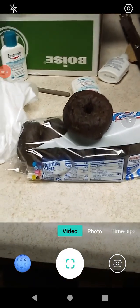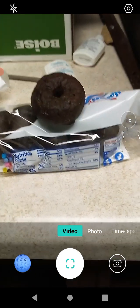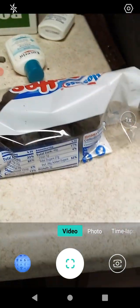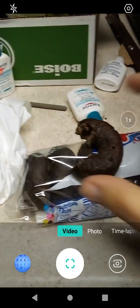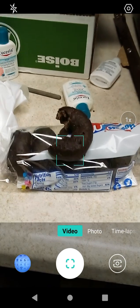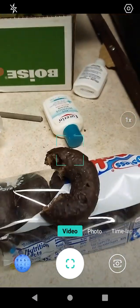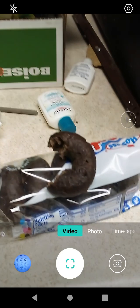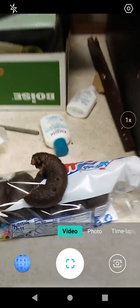I have one donut outside of the package and we're going to try it. This is the double chocolate flavor. These came from Clyde's Fast Stop in Astoria. As you can see it's a chocolate donut with a chocolate coating. The chocolate is nice and soft, nice and flavorful, and you can distinguish between the chocolate coating and the cake donut inside — that's a nice touch.